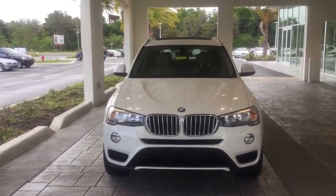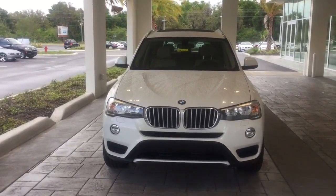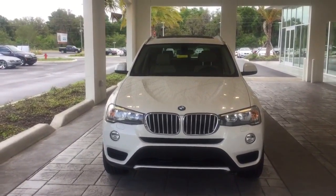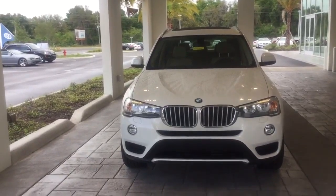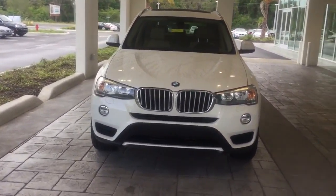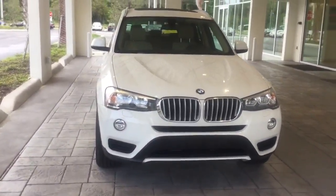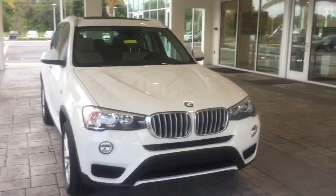Good afternoon Carla, it's Brittany here from the Business Development Center at BMW of Ocala. It was a pleasure having the opportunity to speak to you earlier. I'm standing here with this gorgeous 2015 BMW X3 that you inquired about — what a great choice! I just wanted to take a moment and provide you with a brief video so you can take a closer look at it firsthand.